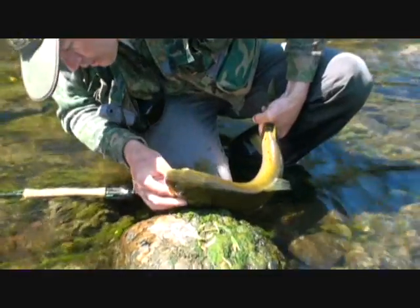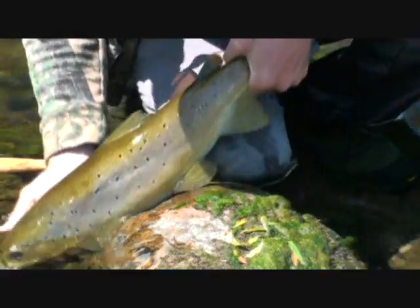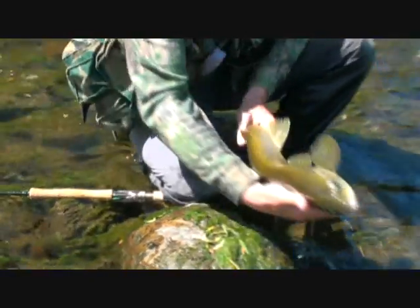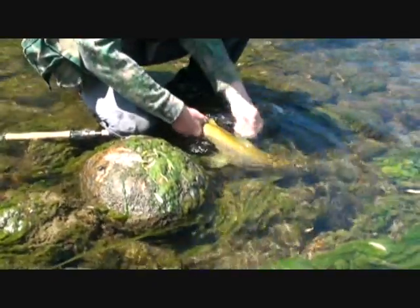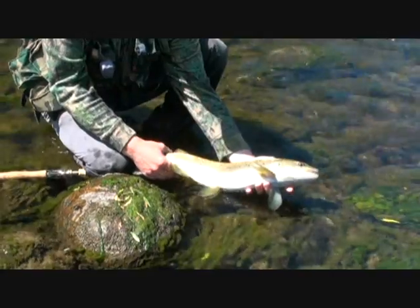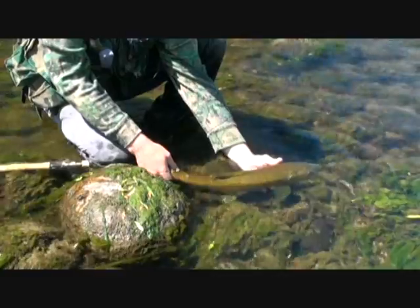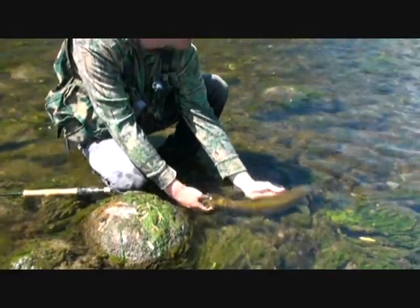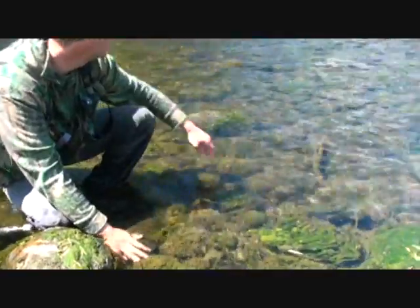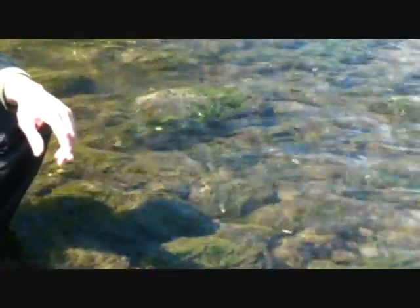He's got some teeth. Barbless hook though — that's out. Here we go. Some oxygen. But that is a beautiful, solid fish. Little shad marks. So nice to catch a fish here again. There goes. That was splendid.